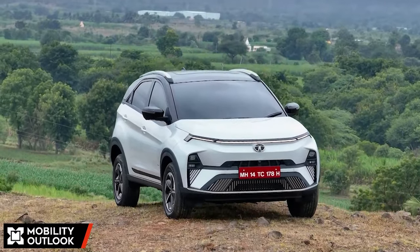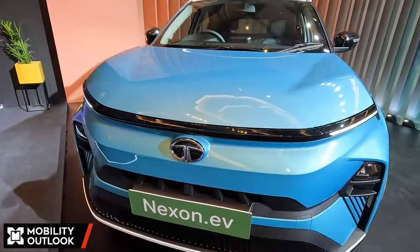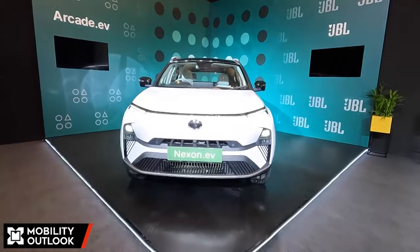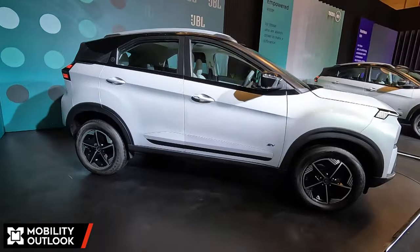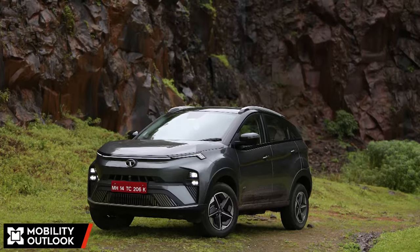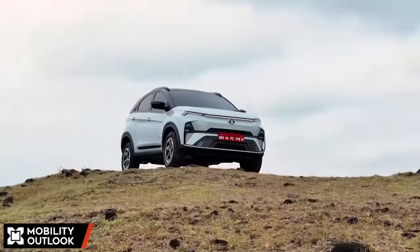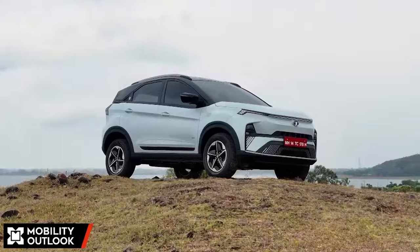Speaking of trim levels, with the Nexon.EV the company departs from the traditional approach to variants and introduces variants based on customer persona. Tata Motors has gone with three personas: creative, fearless, and empowered. In the lineup, the creative trim only comes in the medium range option, while the top two trims also get the long range option in the plus variant.